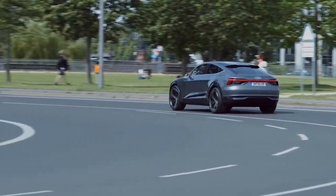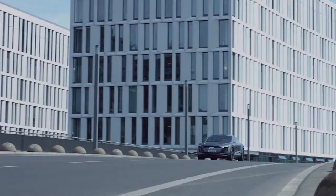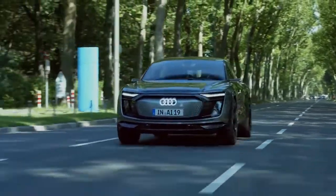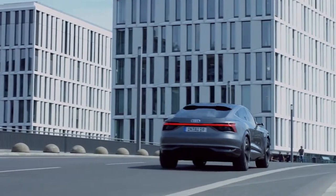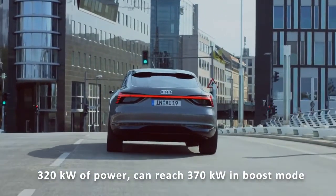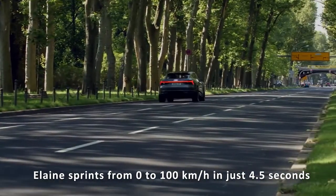The Audi Elaine uses one electric motor on the front axle and two on the rear to power all four wheels, transforming the high-performance coupe into a Quattro in typical Audi style. With 320kW of power, reaching up to 370kW in boost mode, Elaine sprints from 0 to 100km/h in just 4.5 seconds.